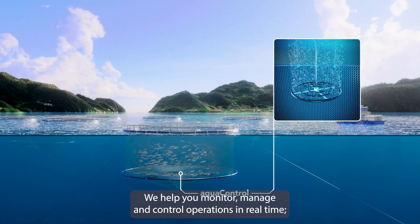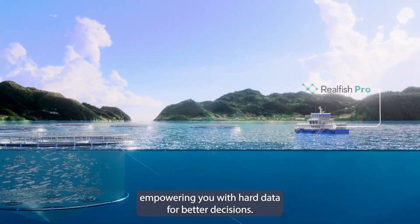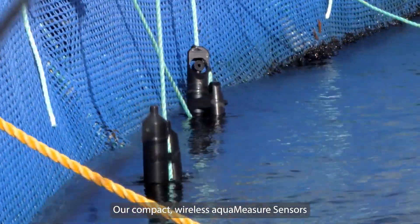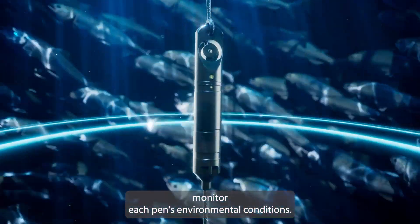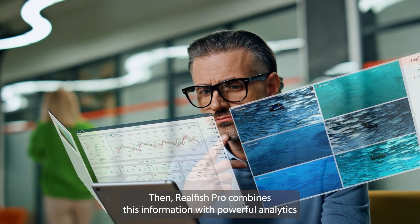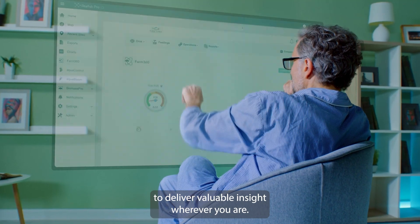We help you monitor, manage, and control operations in real time, empowering you with hard data for better decisions. Our compact, wireless AquaMeasure sensors monitor each pen's environmental conditions. Then, Real Fish Pro combines this information with powerful analytics to deliver valuable insight wherever you are.